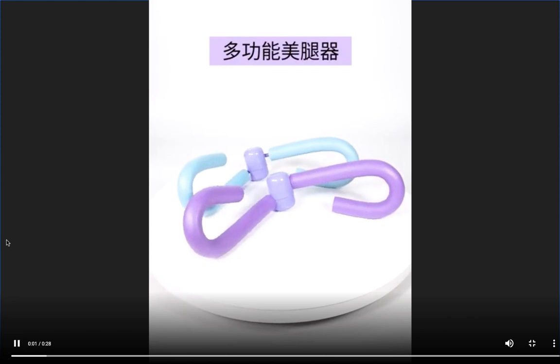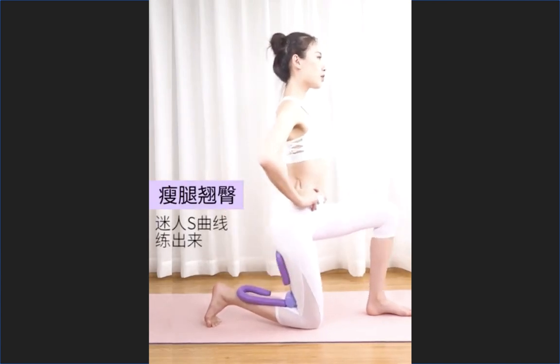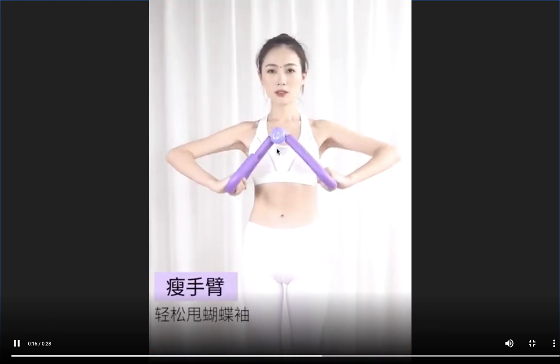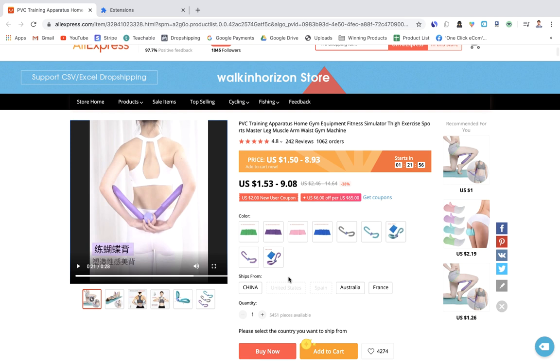The next product is a home workout product that will sell really well with gyms still being shut. It's innovative, low-cost, and nothing can go wrong with a product like this — it's a really safe sell. The product price ranges from just $1.50 to around $9 depending on variant, and you could sell it for $35–$40 with good marketing and a good product page.